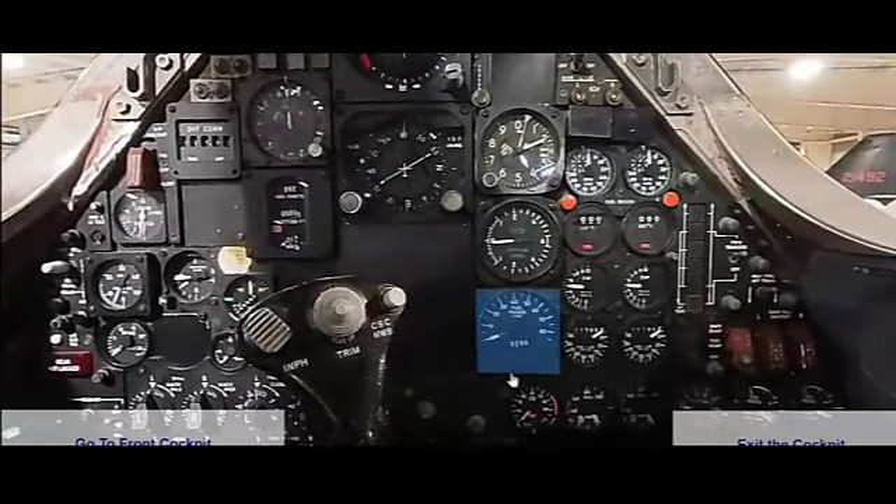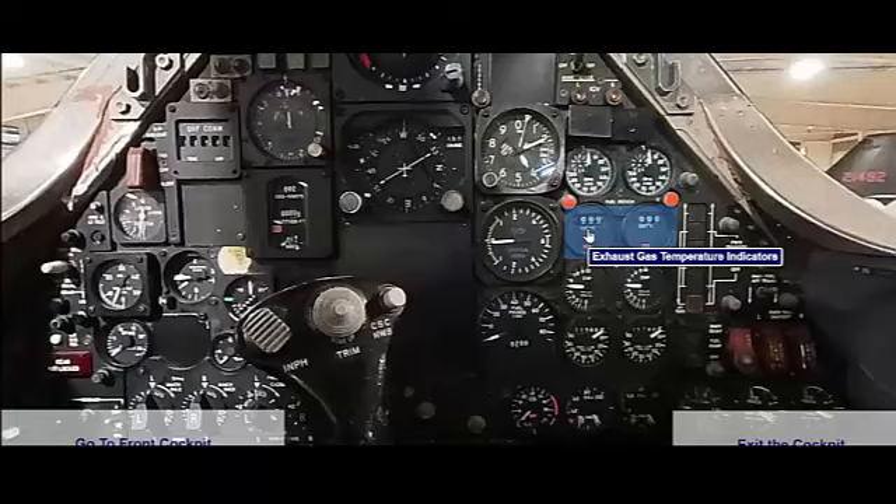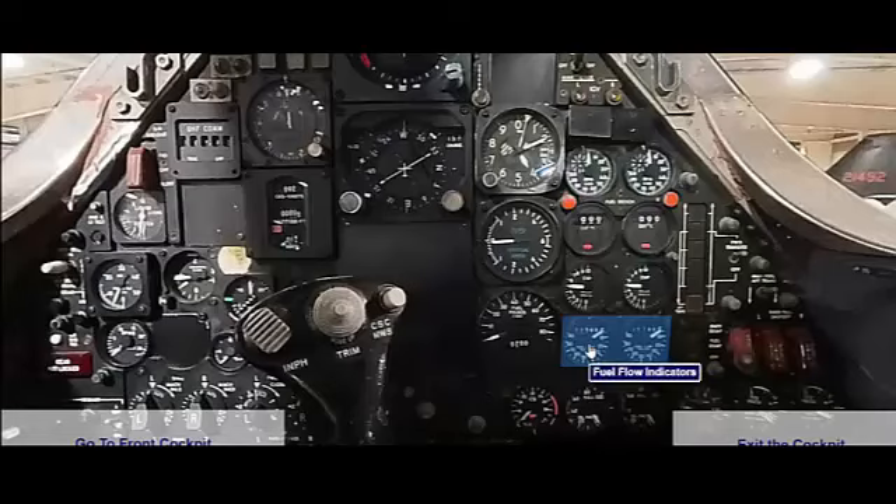The SR-71 Blackbird was based primarily in the United States. The main operational bases for the aircraft were Beale Air Force Base in California and Kadena Air Base in Okinawa, Japan. These bases provided strategic locations for the SR-71 to conduct reconnaissance missions across various regions, including the Soviet Union, China, and Vietnam.